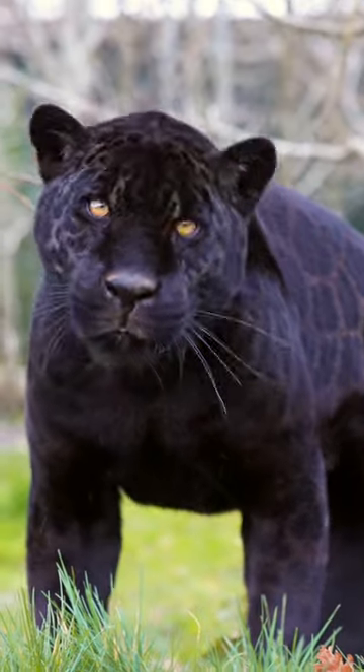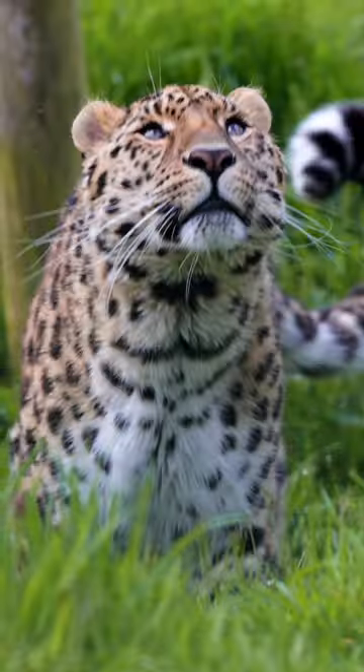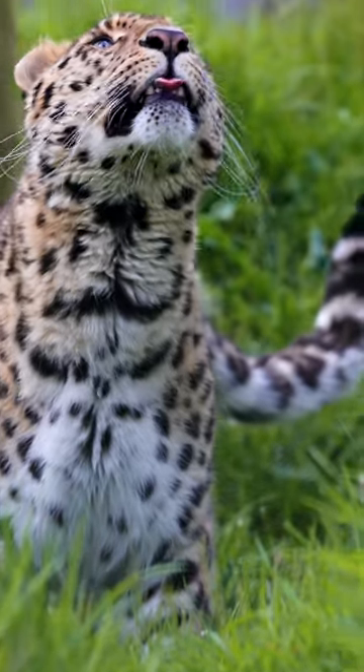And as for their bodies, well jaguars are stockier with broader shoulders, whereas the leopard is more slender with a long tail that helps with climbing.